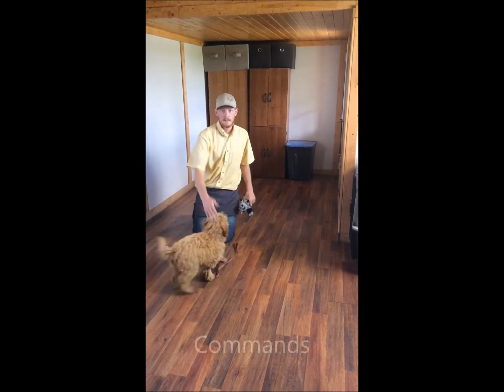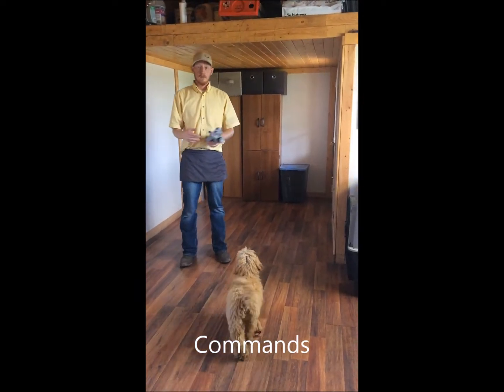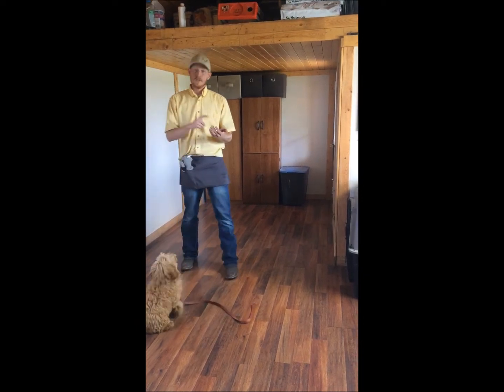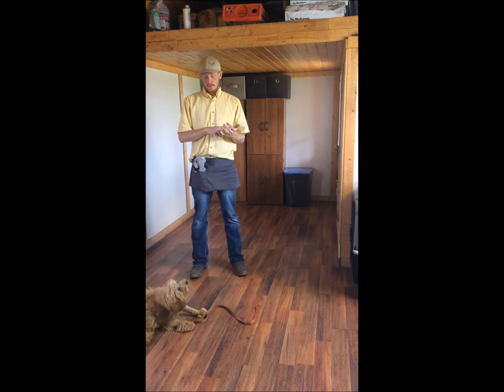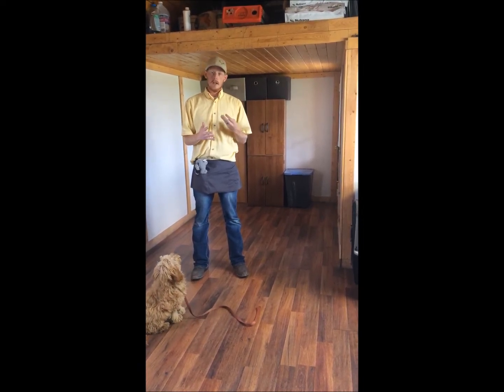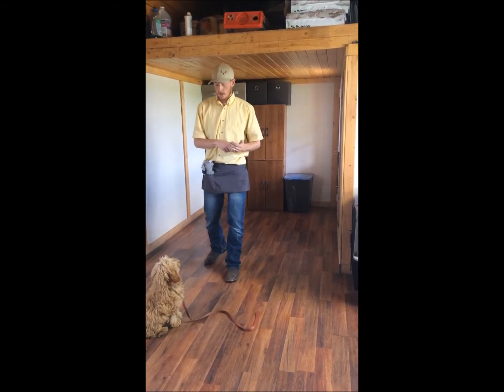Now we'll move into her commands. For her commands, we have nine big ones we really focus on. We've already covered drop it. The other eight are: watch me, come, sit, down, sit-stay, and go to bed. We're going to cover each one of those individually and talk about them.